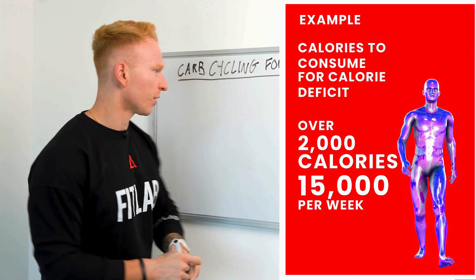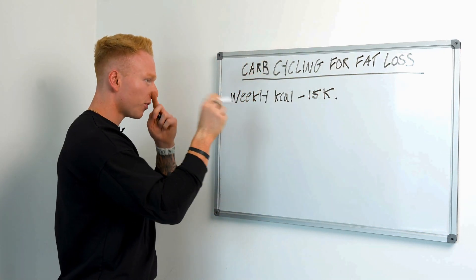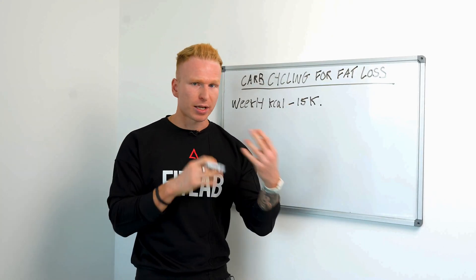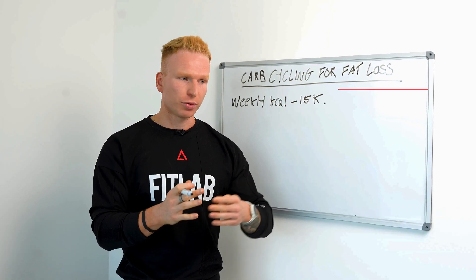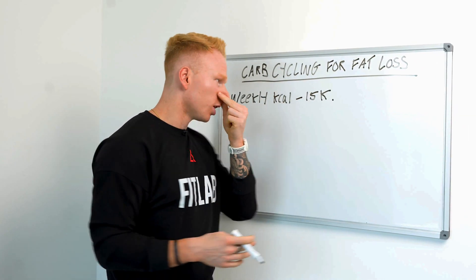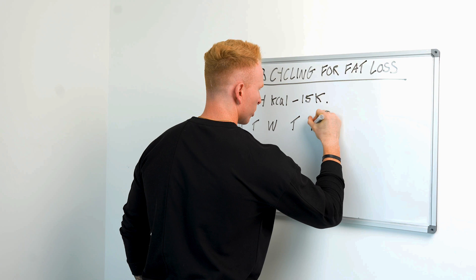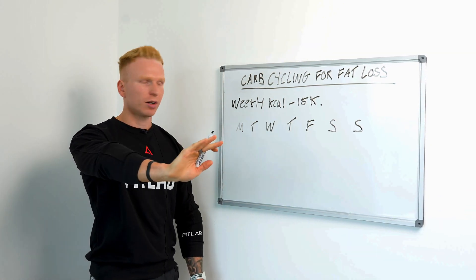So across the week, let's call it around 15,000 calories. Weekly kcal equals 15k. We know that if we're at 15,000 calories across the entire week, we're going to be in a calorie deficit. Now we can start thinking about how we distribute these calories throughout the week in terms of carb cycling, working it around our training days. We've got Monday, Tuesday, Wednesday, Thursday, Friday, Saturday, and Sunday.